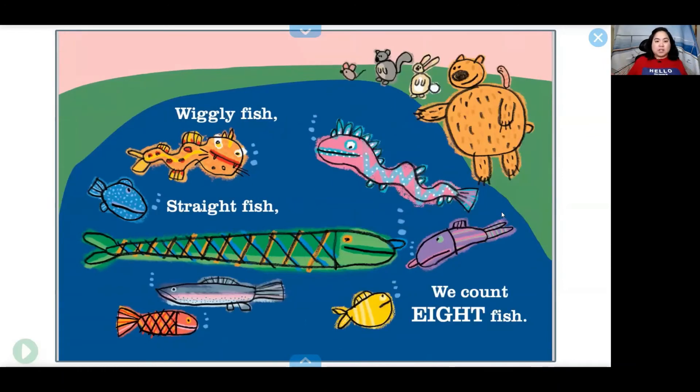Wiggly fish, straight fish — we count eight fish. Straight, eight. One, two, three, four, five, six, seven, eight.